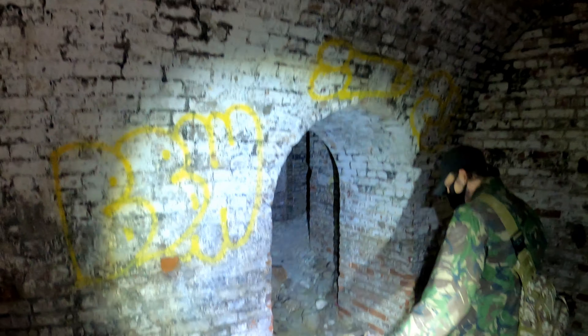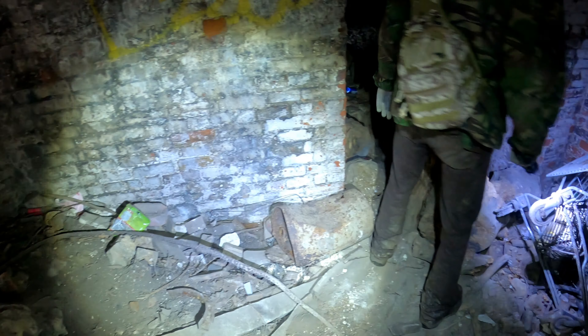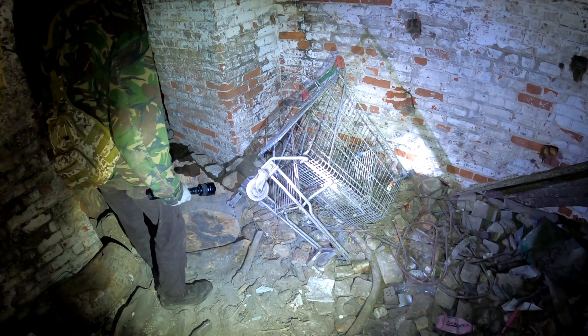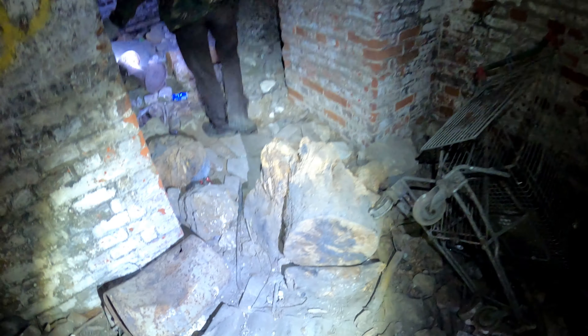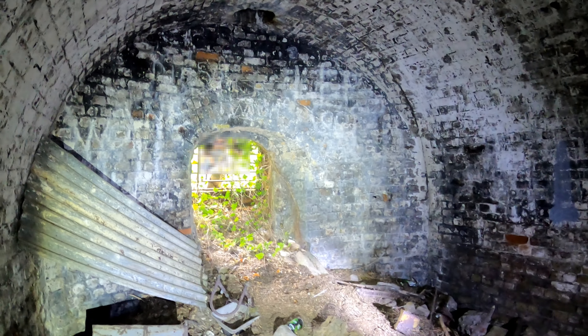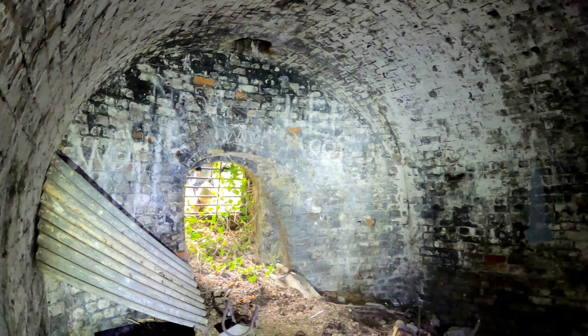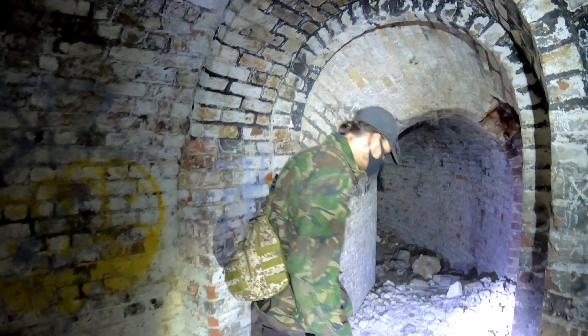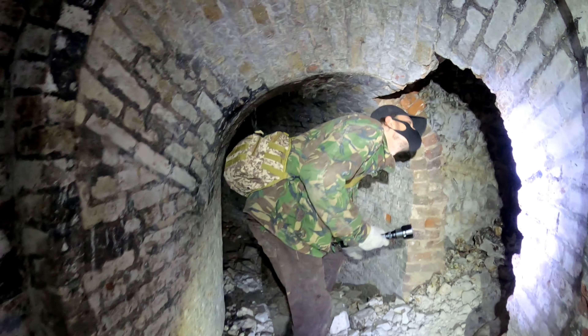Underground here, what we've entered into would have been one of the first defendable positions where they would have actually been able to fire out into the dry moat if the enemy had started advancing up there. It's a very defendable position. It wouldn't have been as open as it is now to get into. Same brickwork, same archways, and as you can see over the years a lot of rubbish has been brought down — it takes quite a bit of conviction to bring a shopping trolley all the way down here.